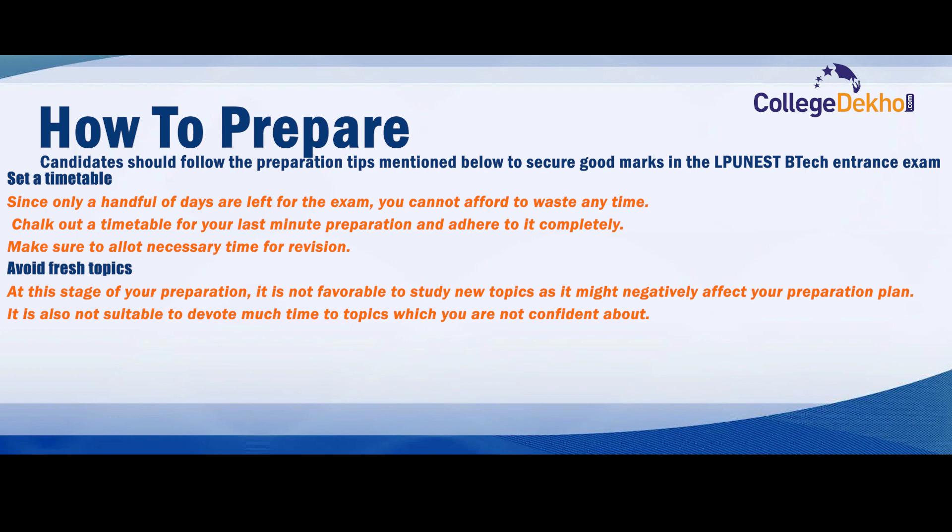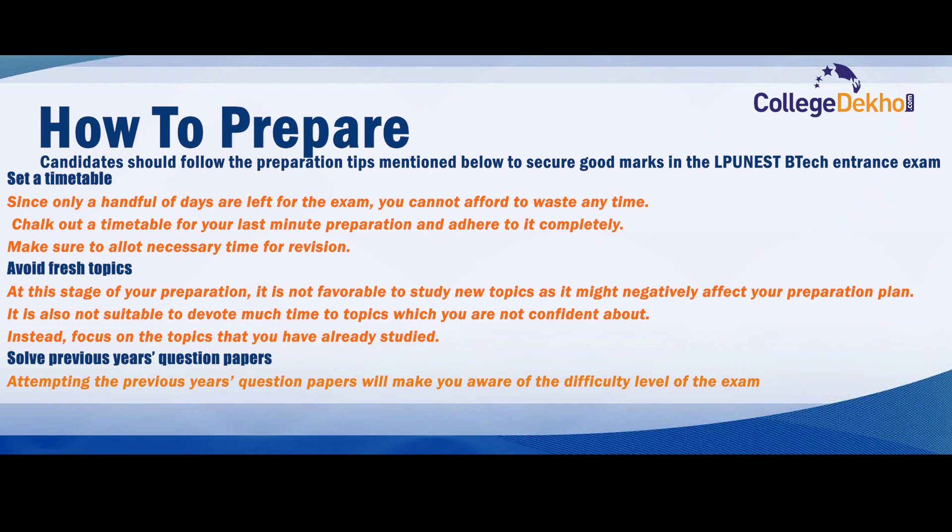It is not favorable to study new topics at this stage, as it might negatively affect your preparation plan. It is also not suitable to devote much time to topics you are not confident about. Instead, focus on the topics that you have already studied.